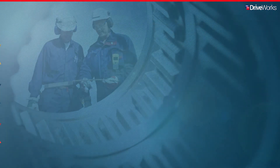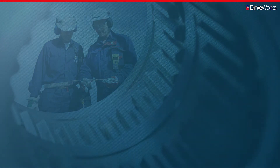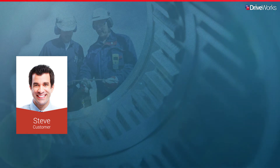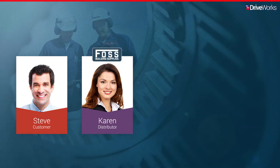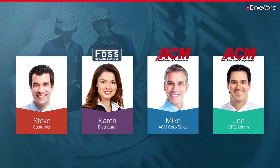In this video series, we'll be following ACM, a manufacturer of architectural components. We'll meet Steve, an architect, configuring and placing an order. Karen, who works for FOSS, an ACM distributor, as she manages a design to order inquiry. We'll also meet Mike, who works in sales for ACM, and Joe, who is the CPQ administrator at ACM.